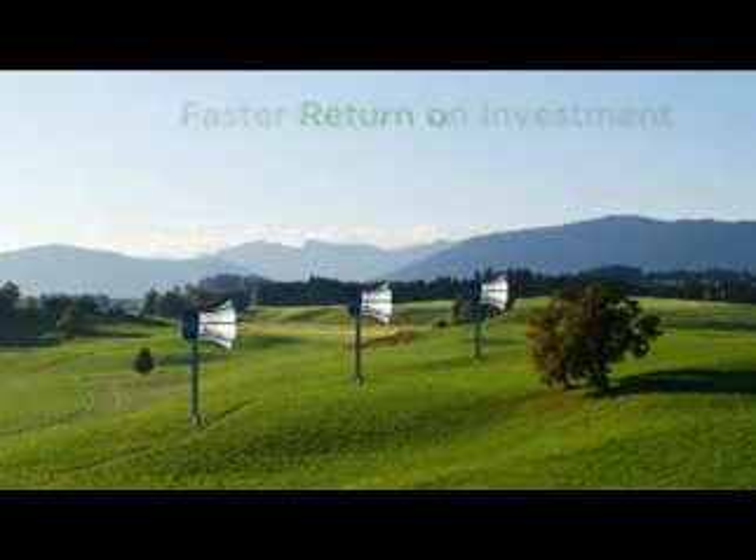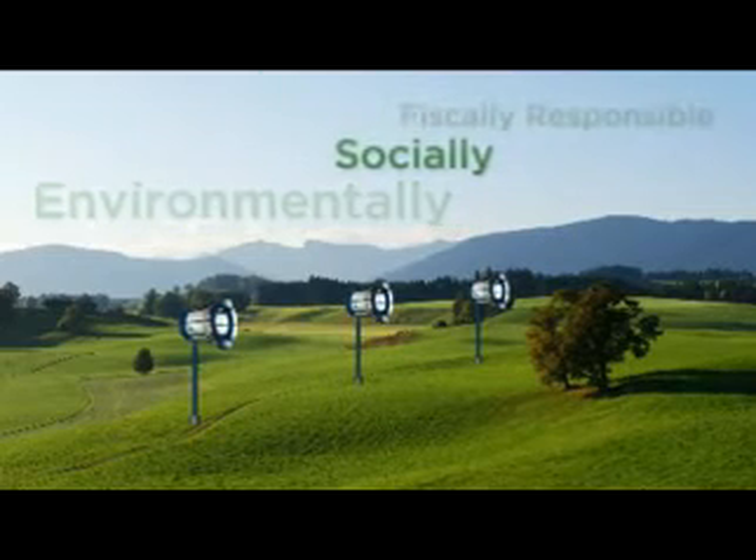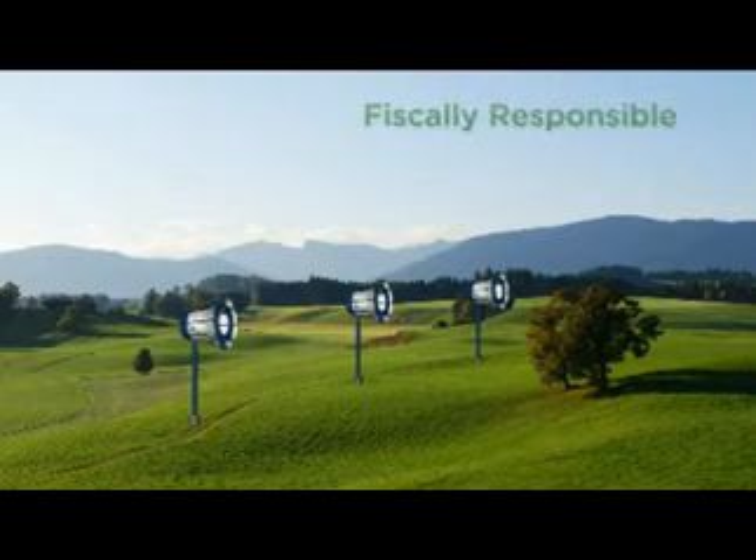They are an energy solution that is truly environmentally, socially, and fiscally responsible. Wind Tamer — bringing wind power down to earth.